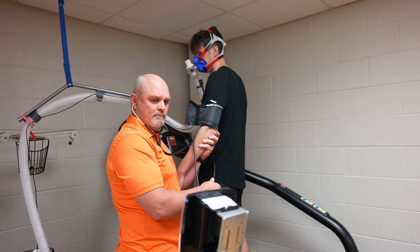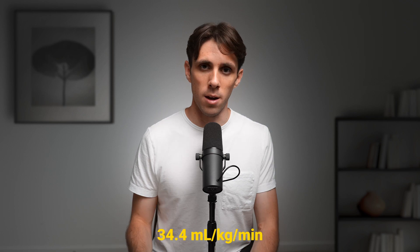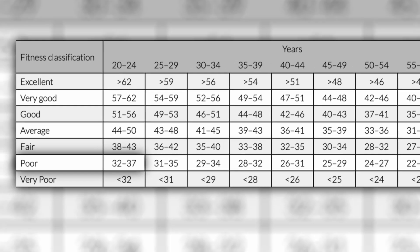I recently went to a sports lab and did a submaximal test. VO2 max is measured in terms of the volume of oxygen a person can use per kilogram of body weight per minute. According to the test, my VO2 max is 34.4 milliliters per kilogram per minute. I thought I was in pretty good shape on the cardio side of life, but apparently I have some work to do. According to the chart, my cardiorespiratory fitness is ranked as poor for my age and sex. I'm in the 13th percentile — in a statistically perfect room of 100 males between the ages of 20 and 24, only 12 people would have a worse VO2 max than me, and the remaining 87 would have better.